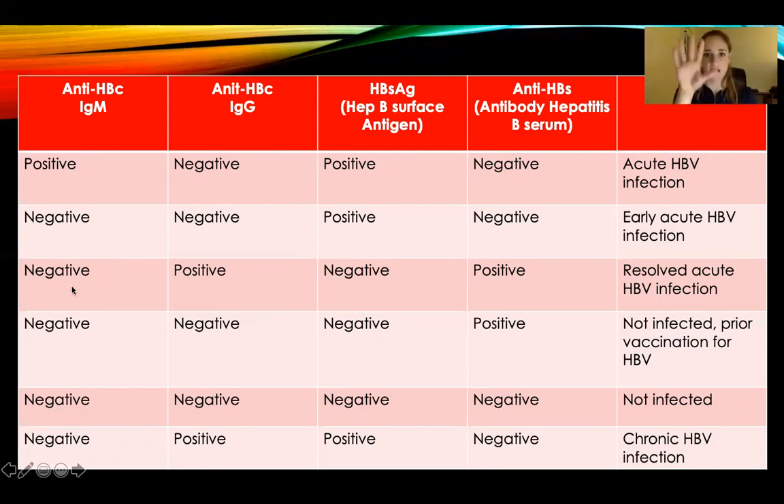IgM negative — don't have it. IgG is positive — you've had it. Hepatitis B surface antigen is negative, so you've had it but you're not infectious right now and won't infect other people. And your antibody hepatitis B serum in your blood is positive. It means you have a resolved hepatitis B virus infection and your body has built immunity to it.